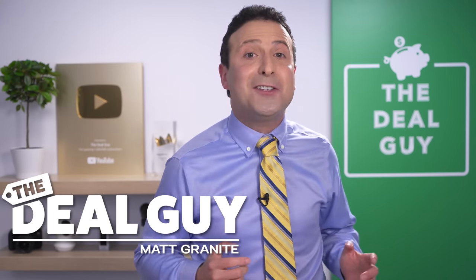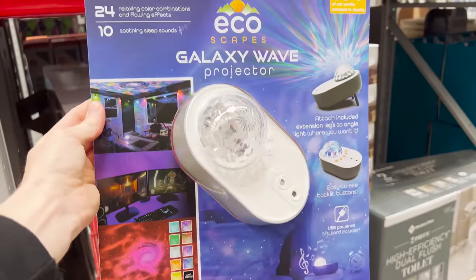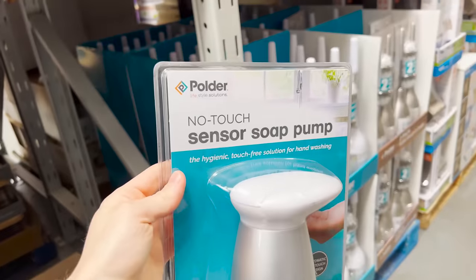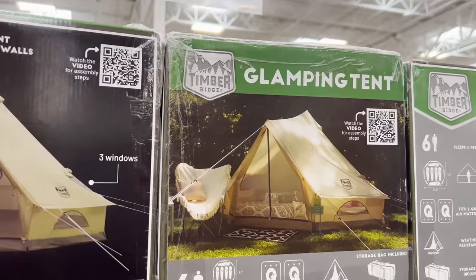These are the top 10 things you should be buying at Sam's Club this May 2022. And the huge deals this month may be some of Sam's best yet.